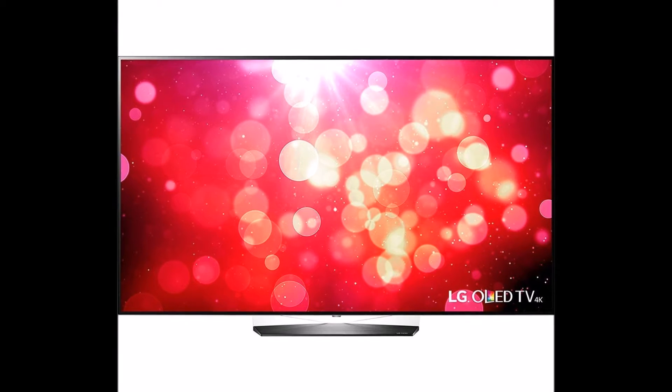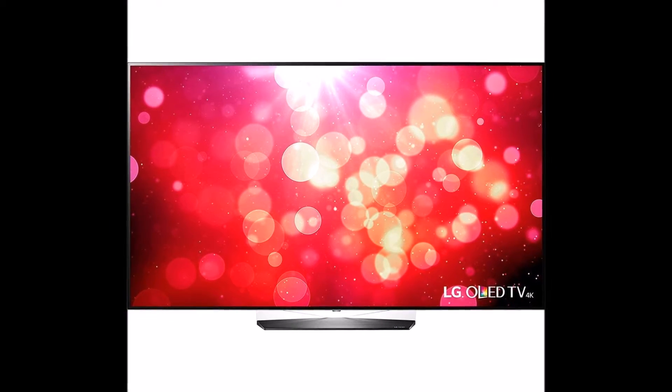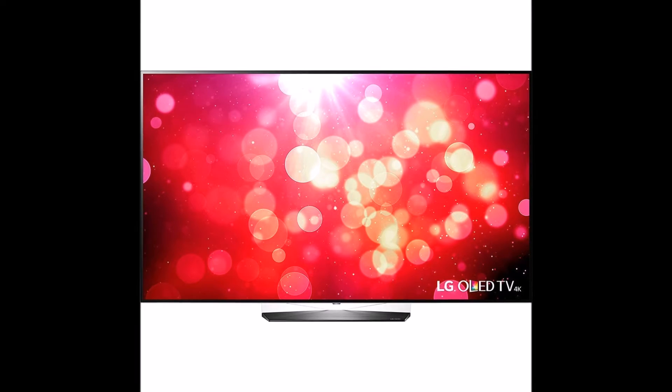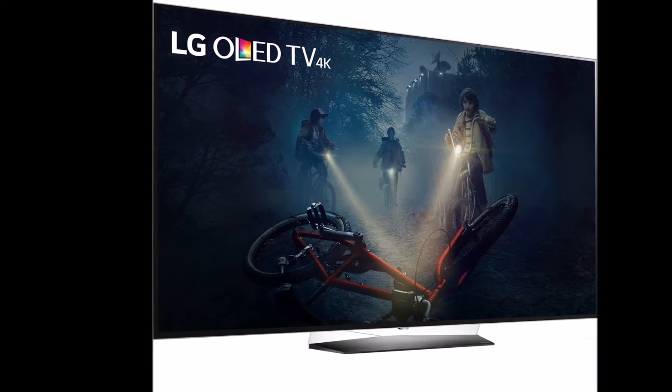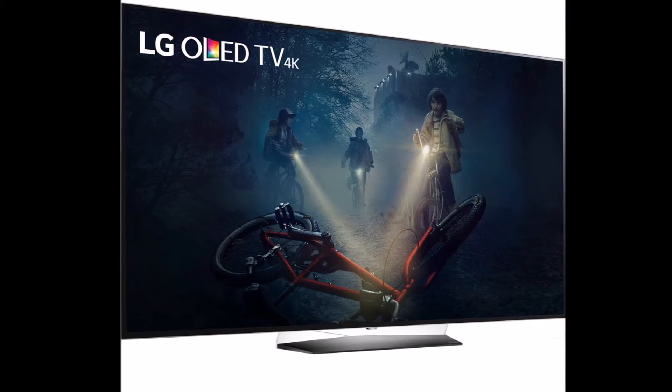LG OLED 65B7A — B7A series, 65 inches, OLED 4K HDR Smart TV product description. The difference between the C7P and B7A series is the design of the frame and the lack of Dolby audio on the B7A. Other than that, the two models are identical.